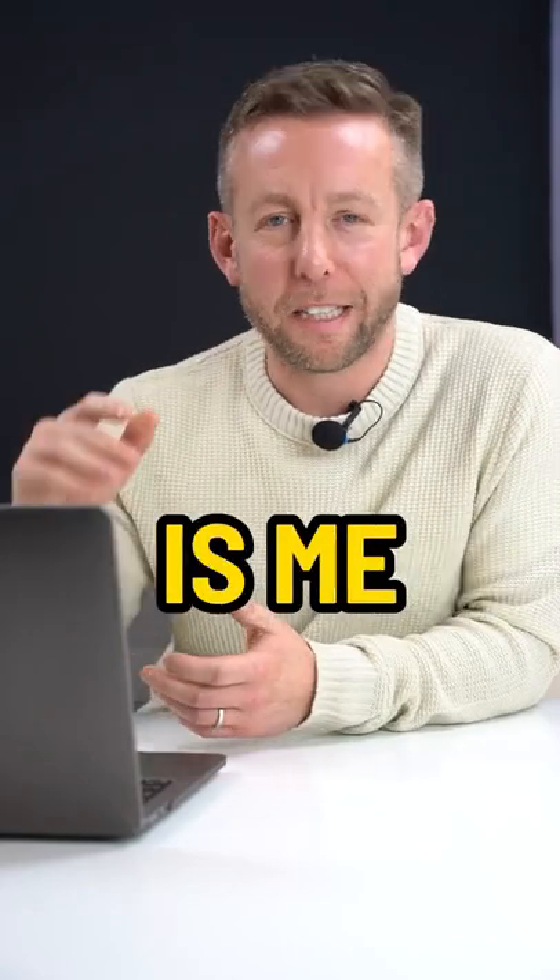I'm Dave and this is me reacting to some of the best and worst Airbnbs I can find online. That looks like one of those observatories that you see on top of the mountains in like Mexico or something. It is cool. The view's amazing.